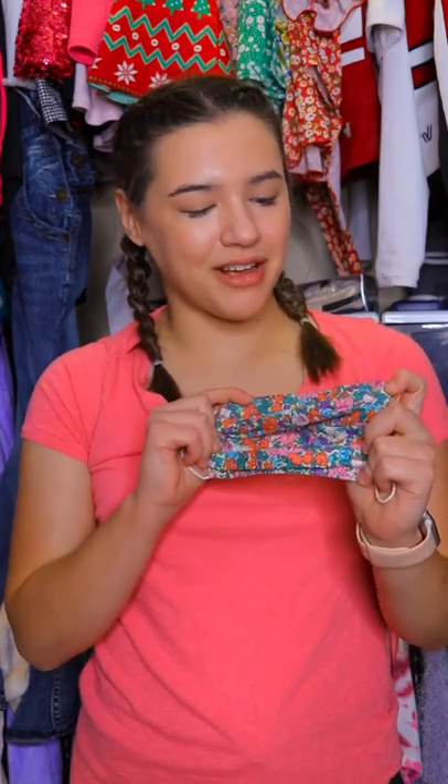For this mask I can either match it by the pattern or the colors, but I don't want the pattern to clash too much, so I think I'm going to try to match it by the colors in the mask.